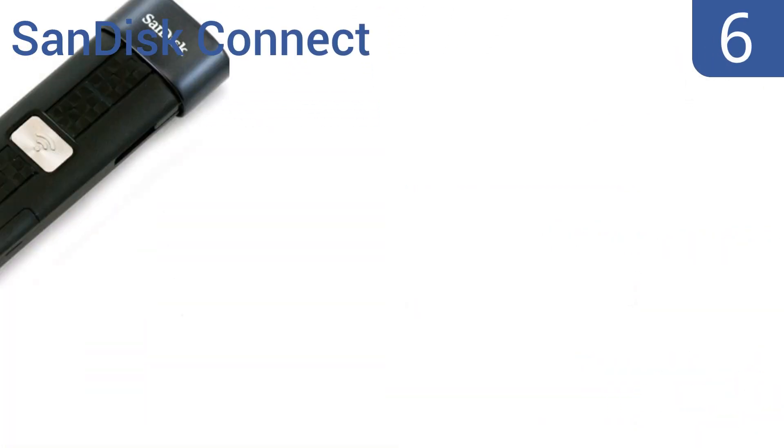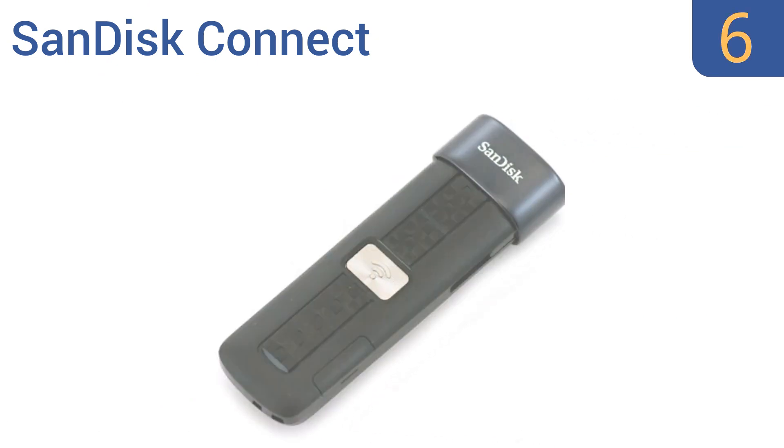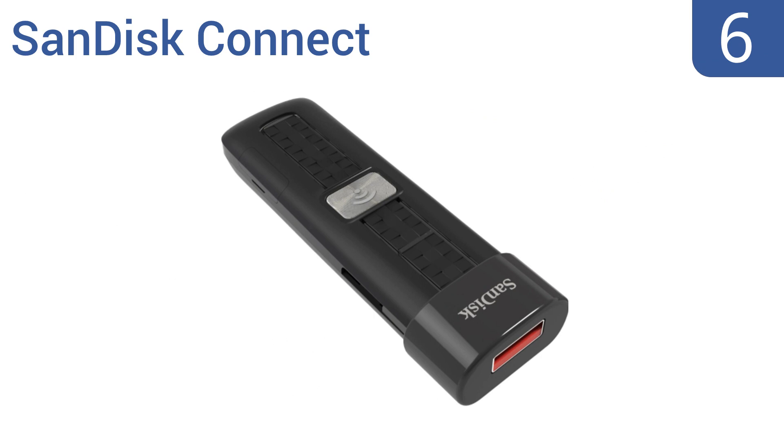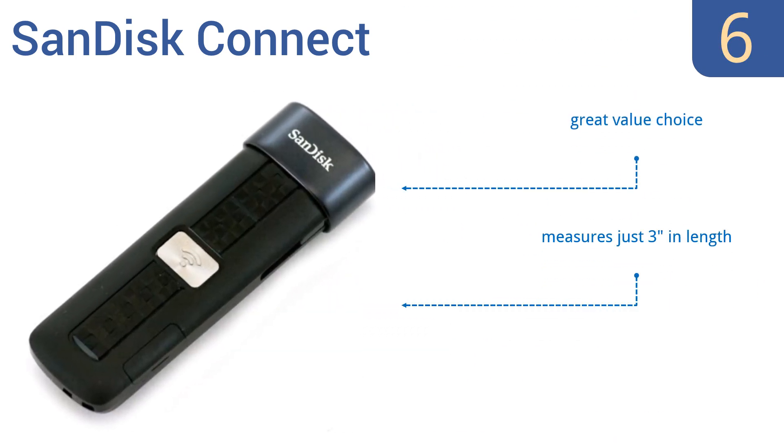Coming in at number 6 on our list, the SanDisk Connect is a tiny, totally portable wireless drive that doesn't pack a huge storage punch but makes up for it in price and versatility. It's the best option if you need to travel light but can't afford to lose files. This is a great value choice that measures just 3 inches long and has a 4-hour battery life.